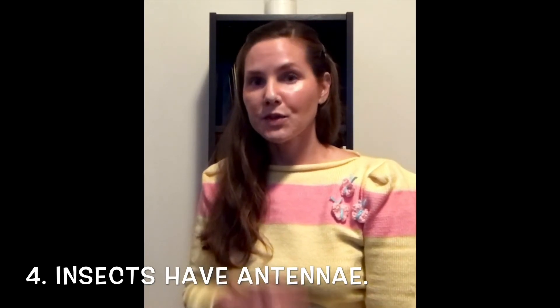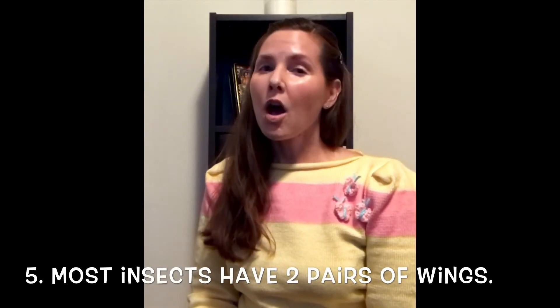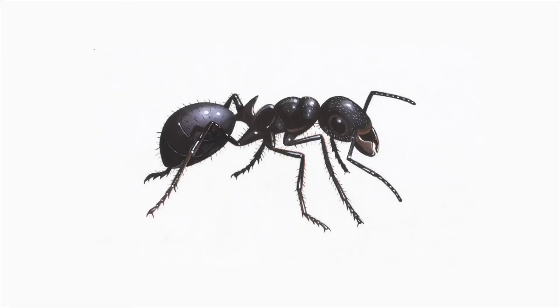While humans and other mammals use their noses to smell, insects use their antennae. The fifth thing I want you to know about insects is that most insects have two pairs of wings. Not all insects have wings. For example, an ant is an insect, but most ants do not have wings. Scientists have developed a theory that many years ago all insects had wings, but over time some insect species have evolved to no longer have wings.